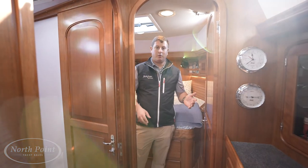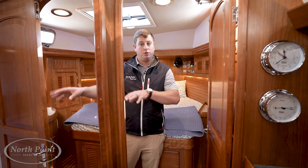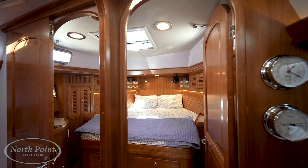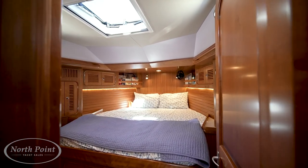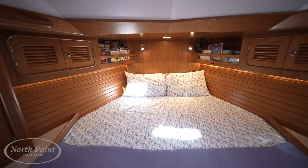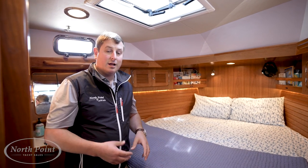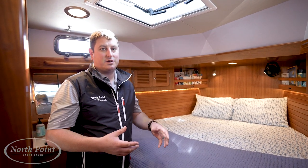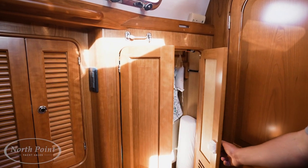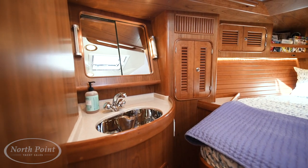Moving into the forward stateroom, everything still feels open and spacious. There's a queen-size bed with access from either side, and the space also houses some systems — the water heater and bow thruster — as well as lots of storage the owners use regularly. On the starboard side there's a hanging locker, and to port a vanity, ensuring guests are comfortable while spending time on board.